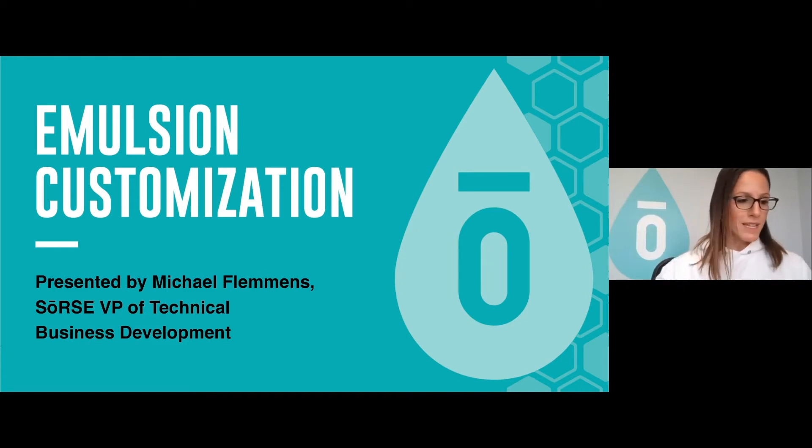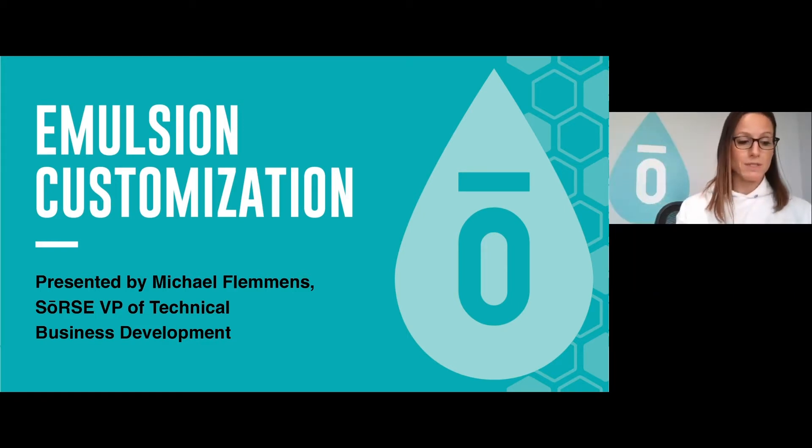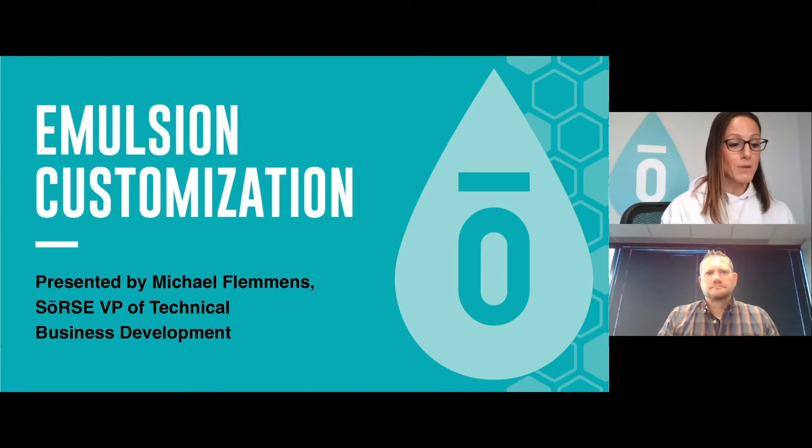I didn't get to do a formal intro of Michael yesterday because unfortunately we had a little bit of an echoing issue. So I will take a stab at reintroducing him. He's our VP of technical business development. Yesterday he spoke on nano emulsions scalping. Today he's talking about custom emulsions and the next wave of infused products.